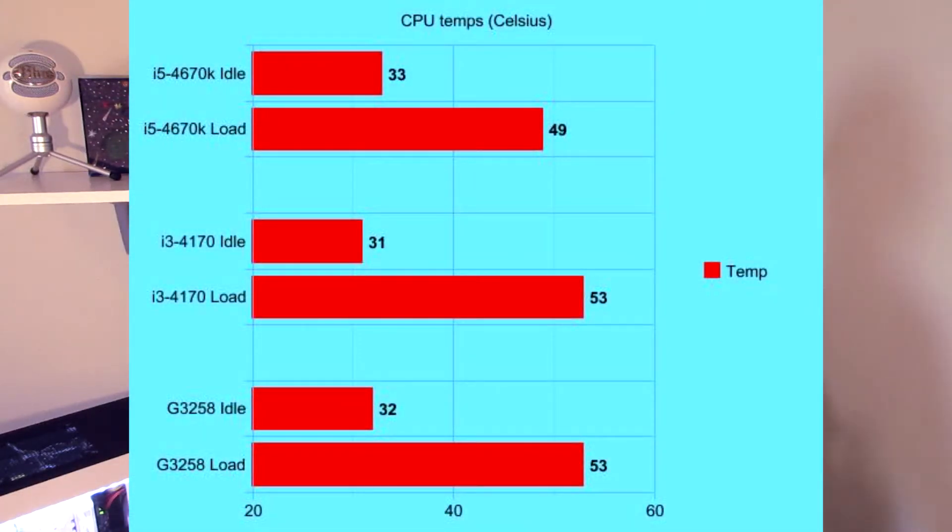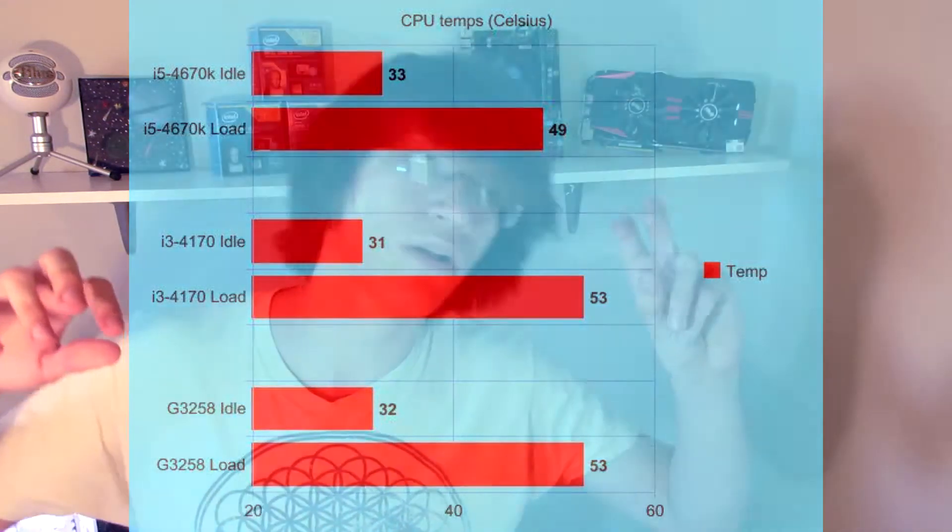First I looked at temperatures — idle and then under load running Cinebench R15. The i5-4670K idle was 33°C and under load was 49°C, the lowest of the three. The i3-4170 idle was 31°C and under load was 53°C. The Pentium idle was 32°C and also 53°C under load. These were all pretty much the same, though the Pentium could be slightly hotter due to being overclocked.